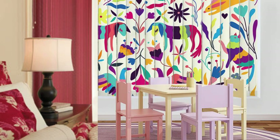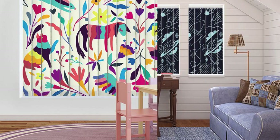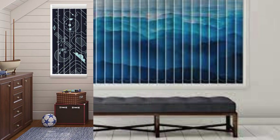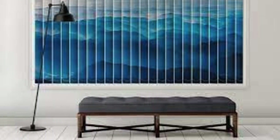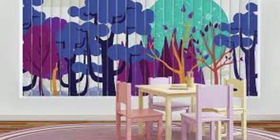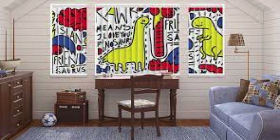Furthermore, vertical blinds can serve as effective room dividers in open-concept living spaces. By installing them on ceiling-mounted tracks, the vertical slats can be maneuvered to create distinct zones within a room, providing privacy or visual separation as needed. This versatility makes vertical blinds a valuable addition for those seeking flexible and dynamic interior design solutions. In terms of design innovation, some vertical blinds now come with unique patterns, textures, or embossed designs on the slats, adding an extra layer of visual interest and allowing users to express their personal style.